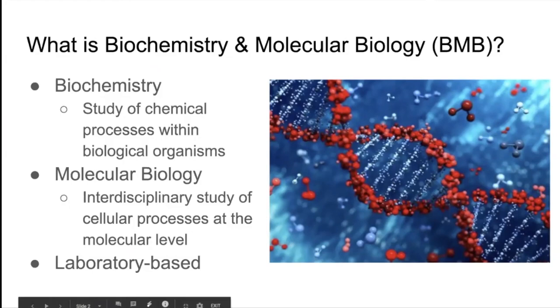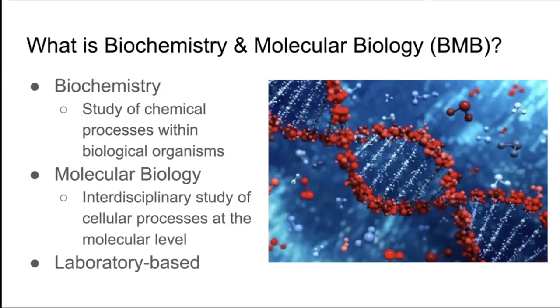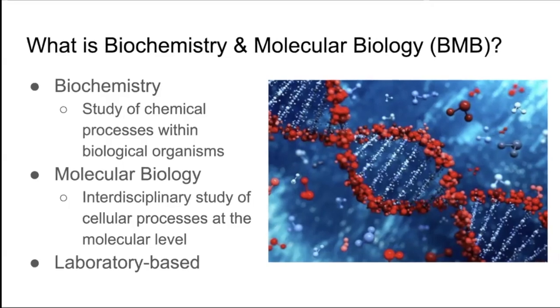As the major name suggests, we're a combination of Biochemistry and Molecular Biology study, where Biochemistry is the study of chemical processes within biological organisms, and the molecular biology side is an interdisciplinary study of cellular processes at the molecular level. We group the two together because of how much overlap there is.